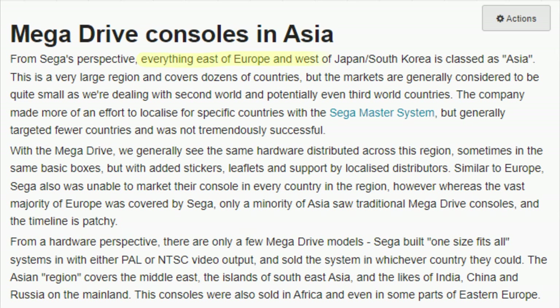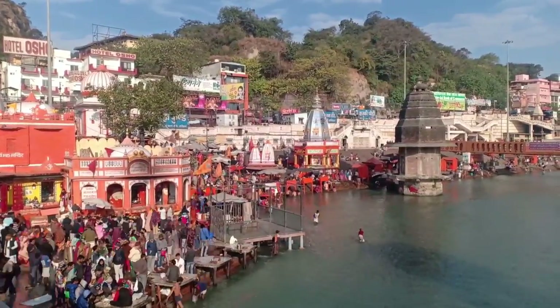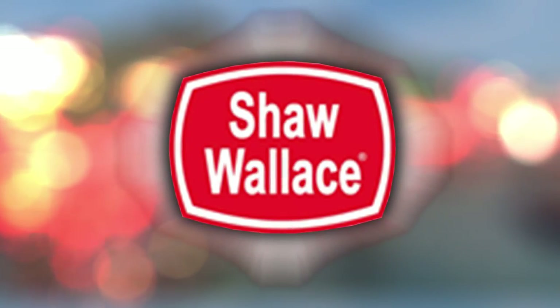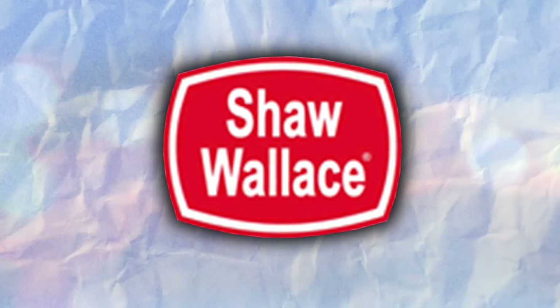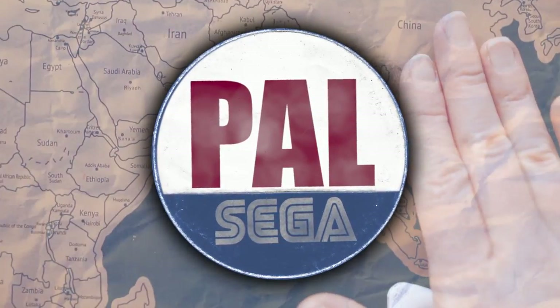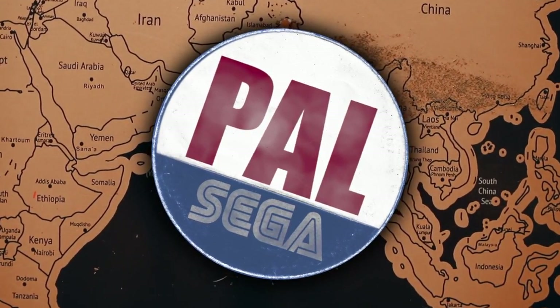That's a huge region — but as a lot of these countries are second world or even third world countries, the sales made here are minimal at best. Shaw Wallace in India is really only the tip of the iceberg when it comes to collaborative efforts by Sega during the 90s, and they even got the boot too, with the contract going to another company called Maze Marketing — meaning that if you have a PAL Asian Mega Drive game like I do, it's going to be virtually impossible to know where it actually originated from.